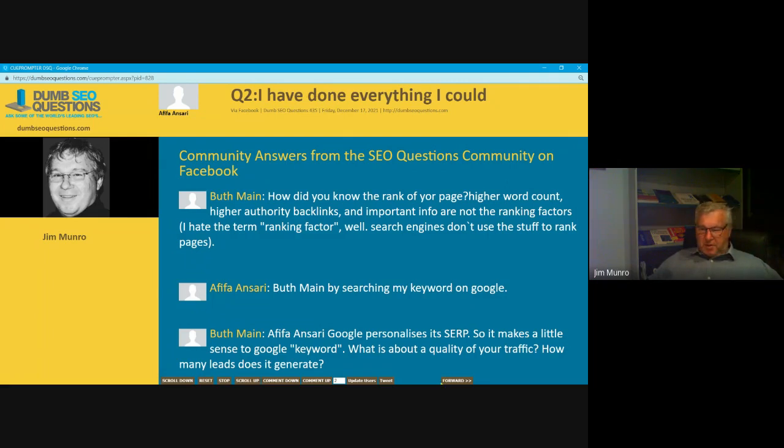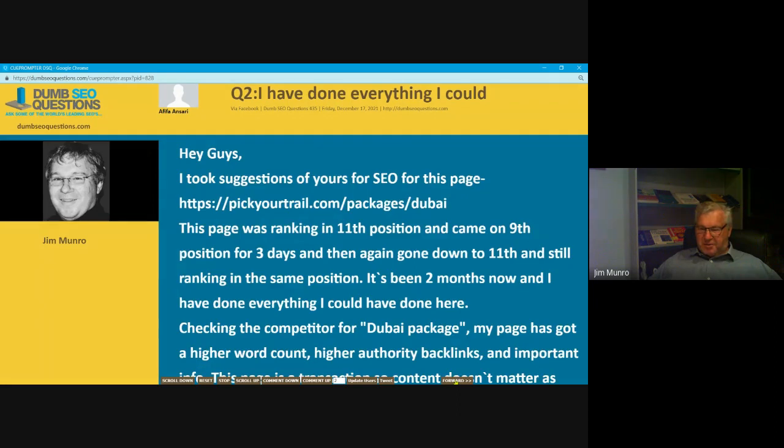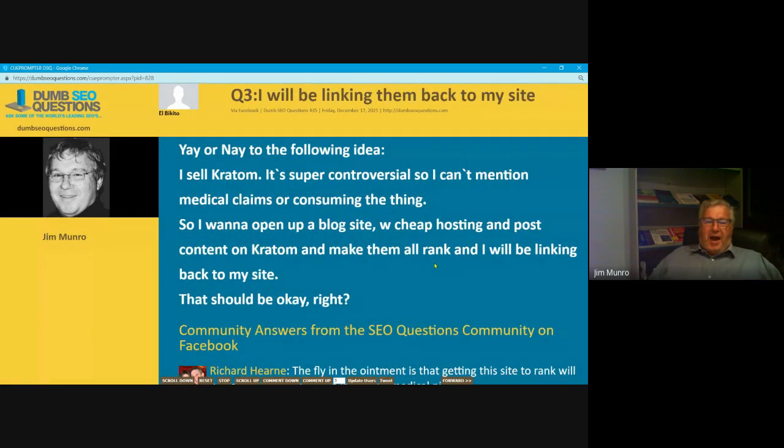We've been going for 24 minutes and we've answered two questions. Question three — Albaquito asked the question titled 'I will be linking them back to my site.' Albaquito said: yay or nay to the following idea — I sell kratom, it's super controversial so I can't mention medical claims or consuming the thing. I want to open up a blog site with cheap hosting, post content on kratom, make them all rank, and link back to my site. That should be okay, right?